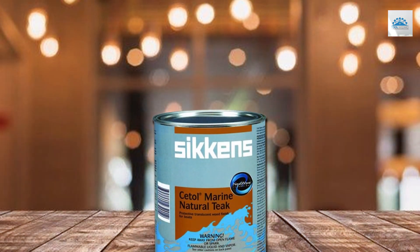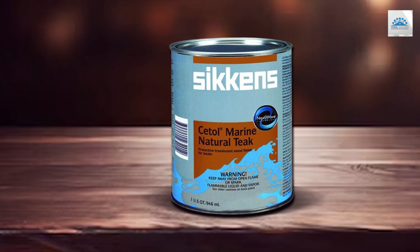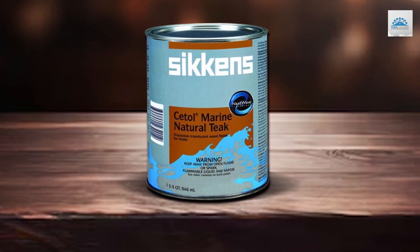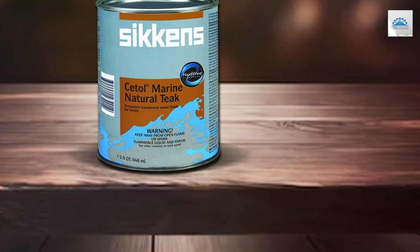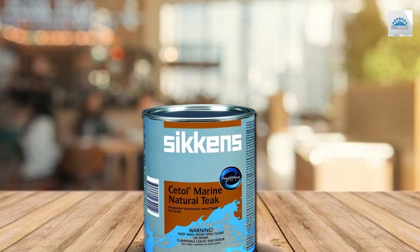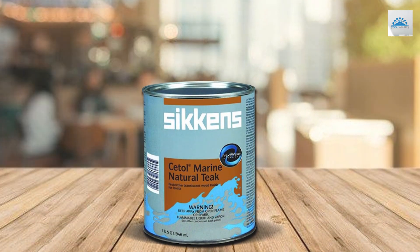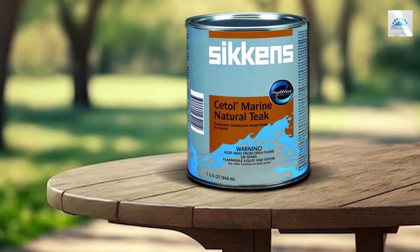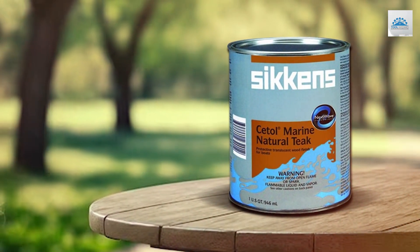Durability is a key feature of this varnish, with a formulation that ensures long-lasting protection and beauty. The Interlux Settl Natural Teak Varnish is a testament to the brand's commitment to providing high-quality finishes that meet the specific needs of marine woodwork. Its design and specifications are focused on delivering a product that not only looks great but also withstands the rigors of marine life, making it an essential addition to any marine enthusiast's maintenance regimen.